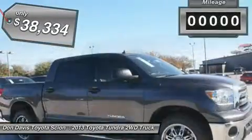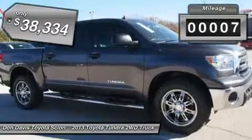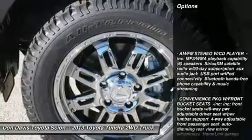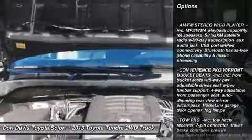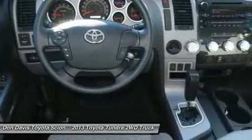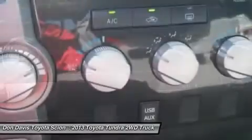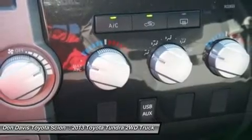This vehicle has less than 100 miles. Here are some of this vehicle's great options: stability control, traction control, anti-lock braking system, power steering, adjustable steering wheel, driver airbag, cruise control, keyless entry, four-wheel disc brakes, and AM-FM stereo radio.